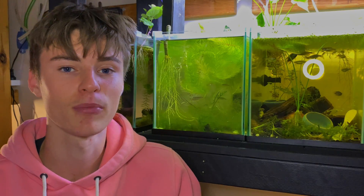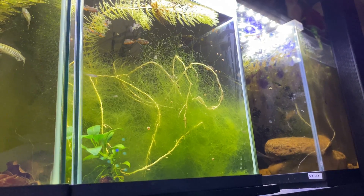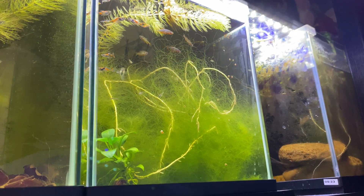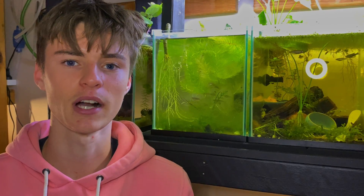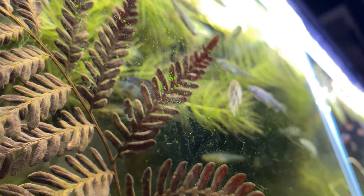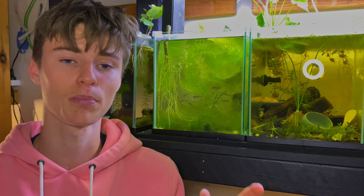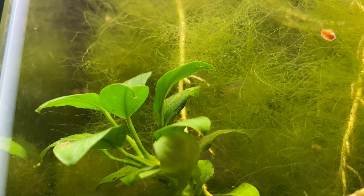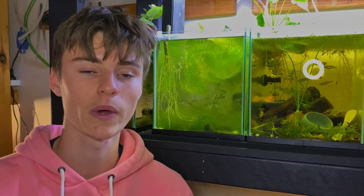Another great benefit is that algae actually indicates whether or not your aquarium is healthy. Having nice, flourishing green algae like this green thread algae behind me proves there's plenty of light and plenty of nutrients in your aquarium. When starting up a new aquarium, once you start noticing algae growing it generally means your water is perfectly healthy for fish and plants — algae literally needs the exact same things that plants do.